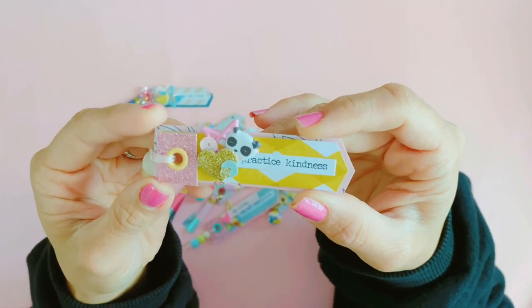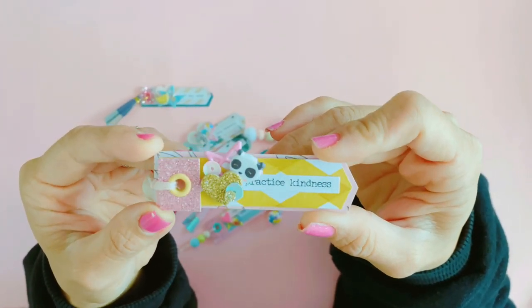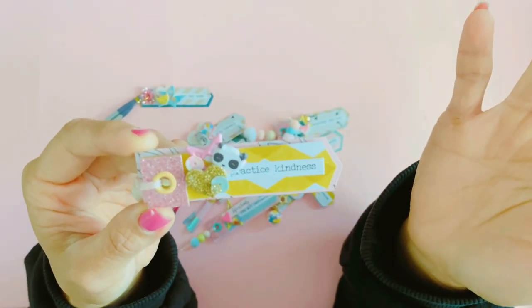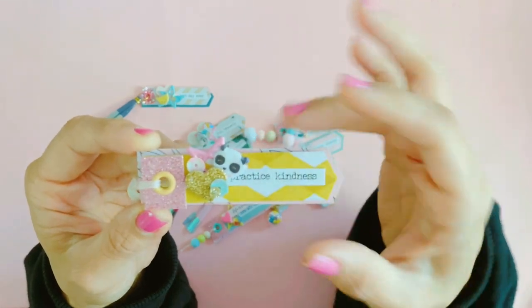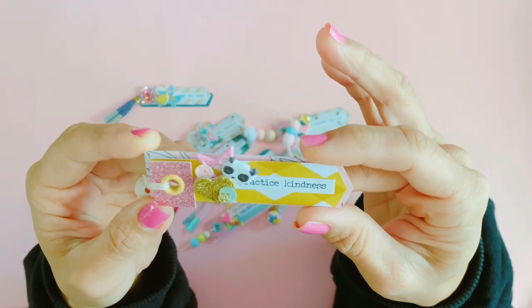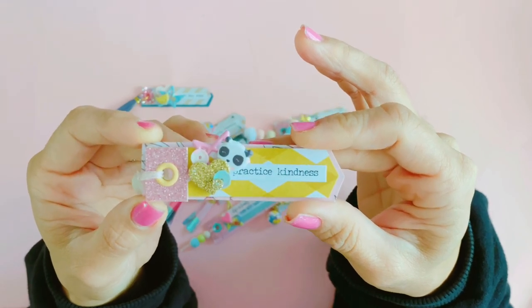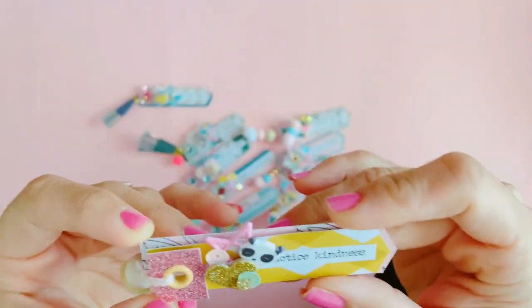I actually really like the colors on this one — it's mostly pink and yellow and a bit of gold — and I've popped that little panda bear there, which I thought was really serendipitous since we're talking about COVID and China. Working in that little panda bear is just a nice reminder to be kind to all different races.